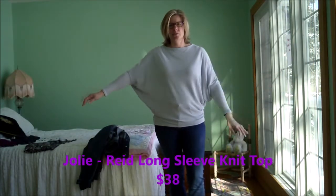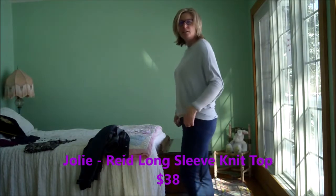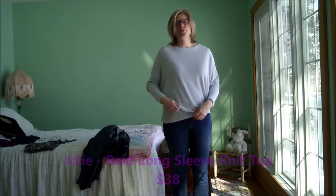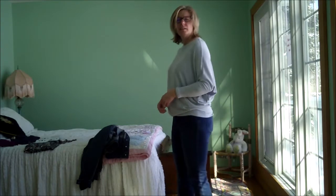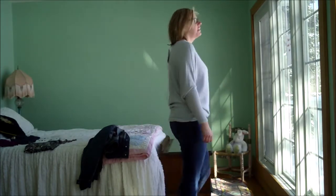This is the Reed Long Sleeve Knit Top. It's a dolman sleeve, very comfortable, in an icy blue color. I think I have other things that I like better.